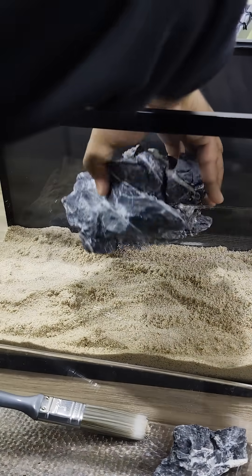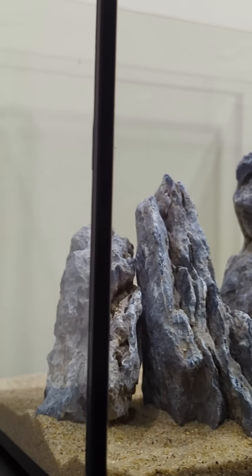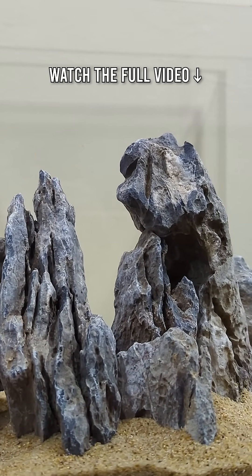The type of stones you choose can affect not just the appearance of your tank, but also the chemistry of your water. Stones like limestone or cerium contain calcium carbonate, which can slowly raise your water's hardness and pH.